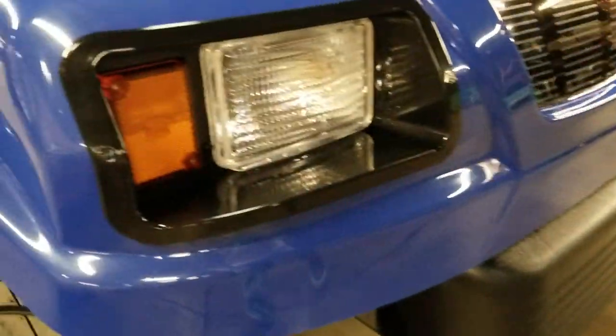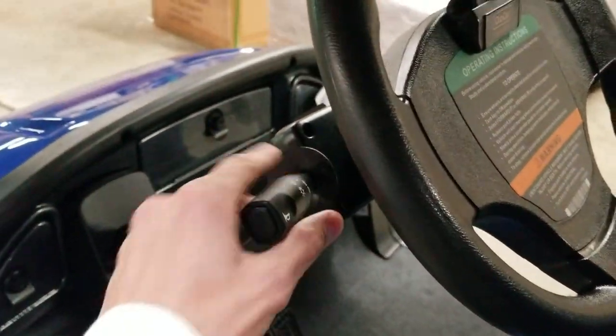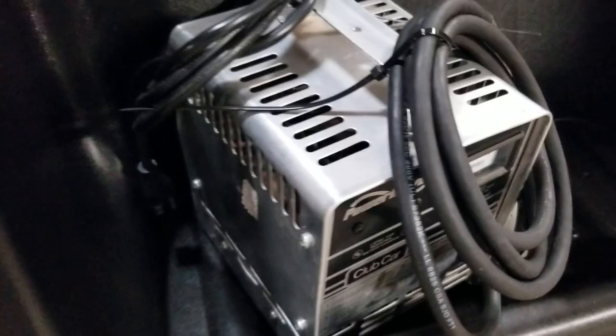You also have your turn signals and working headlights for the street legal light package — turn signals left and right. It also comes with your optional windshield and a free smart charger.